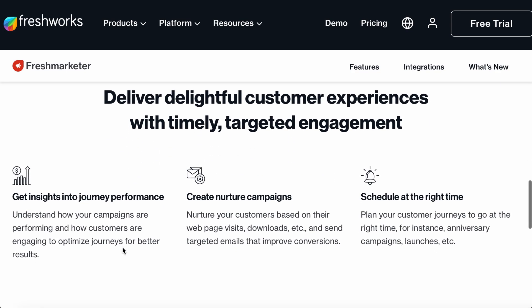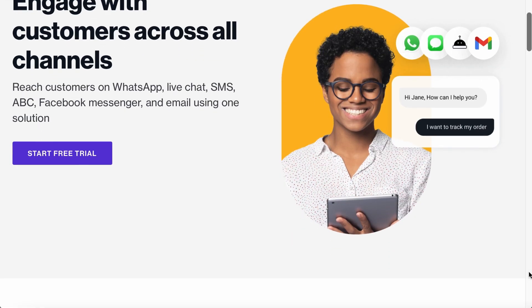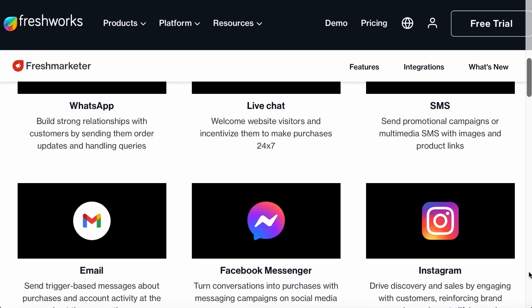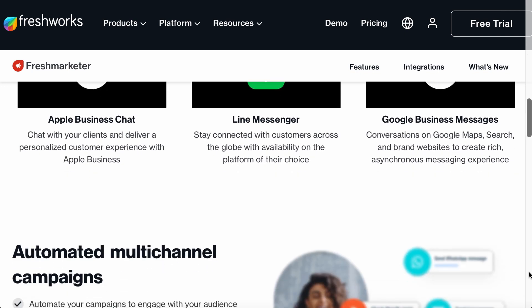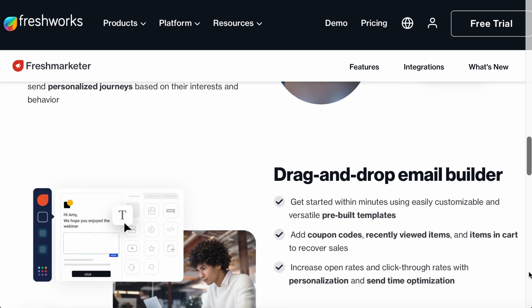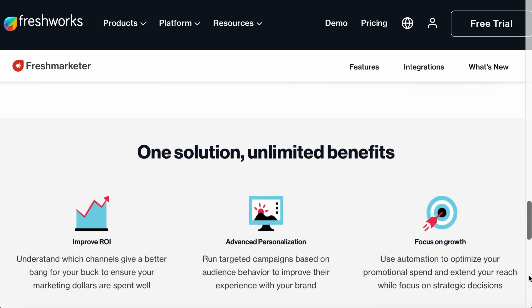So if Mary leaves something in her shopping cart, you can lure her back with automated messages from the channel she uses the most. For businesses that require communication across many different mediums, it's worth considering Freshmarketer's agent inbox add-on. This tool helps companies provide personalized and contextual support at every stage of the buying cycle by centralizing all customer conversations in one place.